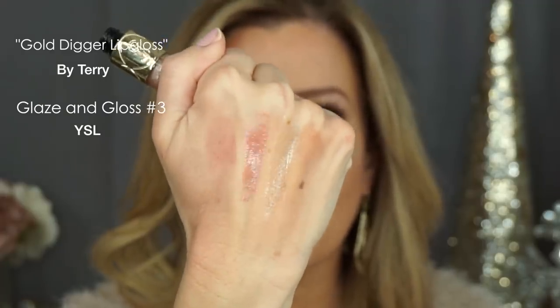I also love this gloss from By Terry — By Terry Gold Digger. These next two glosses are probably the ones I reach for most. The next one is YSL, which might have been a limited edition — it's a beautiful opalescent champagne. I'm putting a little bit in the center of my lip and blending it out — it looks so gorgeous over so many lip colors. And then another favorite is from Dose of Colors, Over the Top from the Desi and Katie collection. They brought it back in August 2018. You put it over anything and it gives your lips a sparkly golden shine — and if you know me, you know I love a little sparkle.